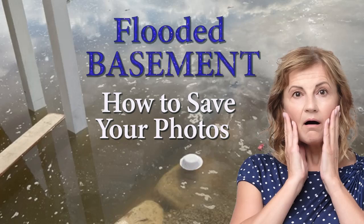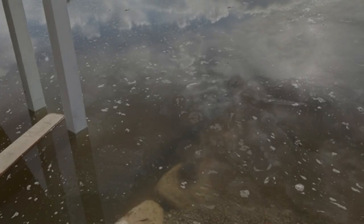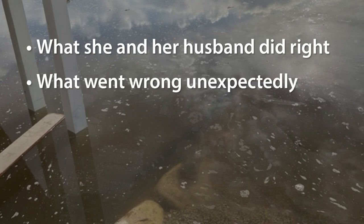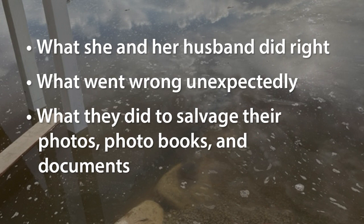No one ever plans on having a flood in their basement, but that's exactly what happened to Kayleen, one of my students at MyAncestorBox.com. I'm Linda Sadcast and Kayleen has agreed to let me share her story and photos with you so you can know what she and her husband did right, what went wrong unexpectedly, and what they did to salvage their photos, photo books, and documents.